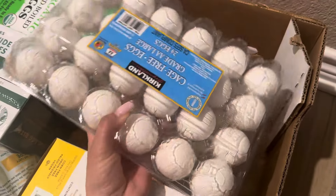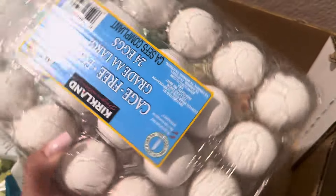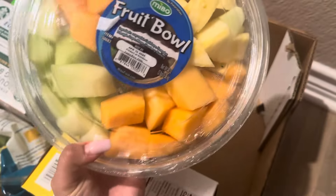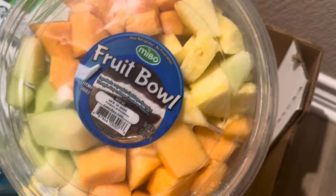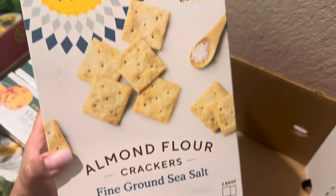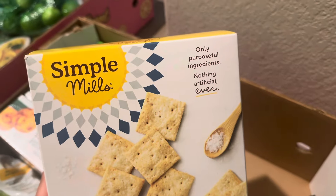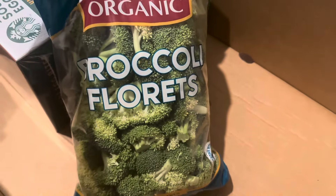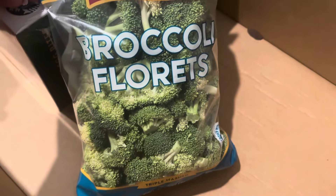First thing we got were the Kirkland brand 24-pack of eggs. Next, I got this fruit tray — already cut up and ready to go. Next, I got these almond flour crackers, and these are so good. You can't even tell they're made with almond flour. I got a big pack of organic broccoli florets.